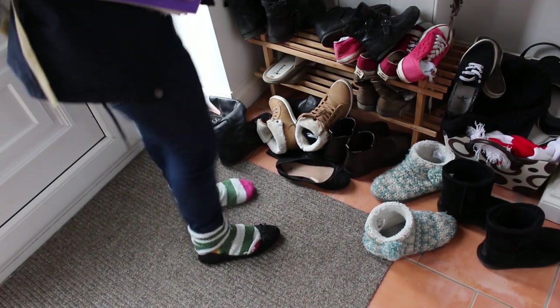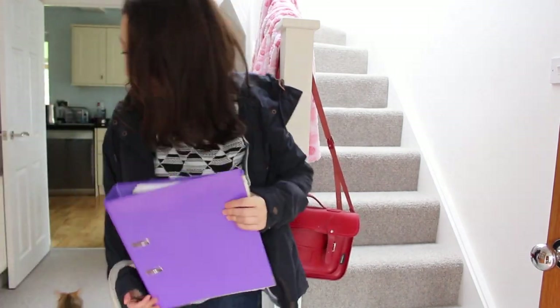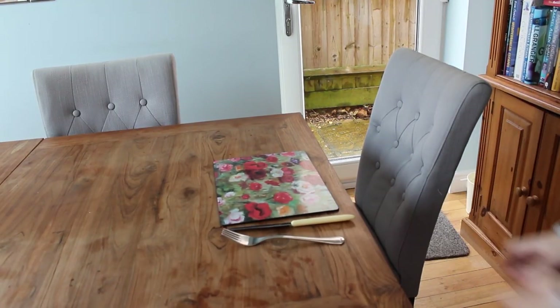Once I'm back from school I just take off the shoes I was wearing that day, take off all my bags and coats and put them wherever, and then I'll go and grab something to eat.